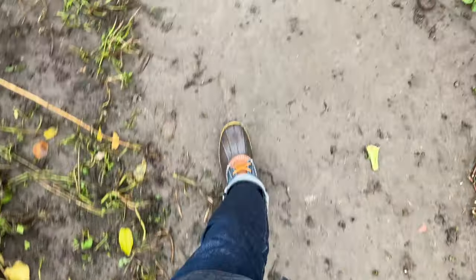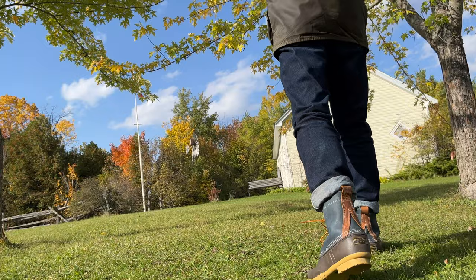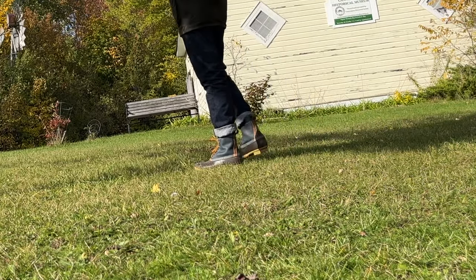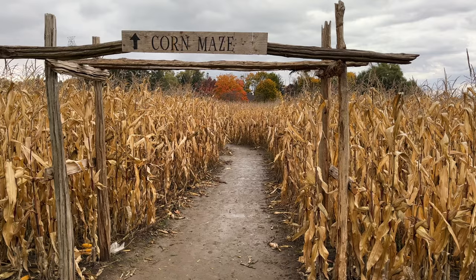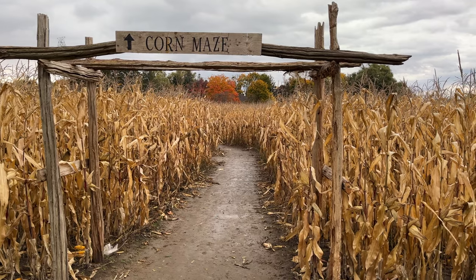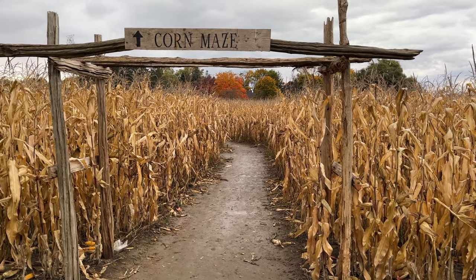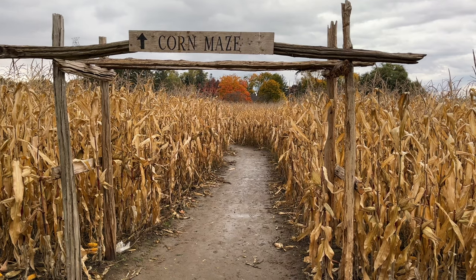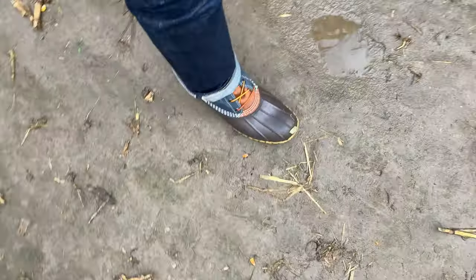L.L. Bean boots are not suitable for every occasion, as with any other work boots actually. But they are comfortable to wear and keep my feet warm and dry during these cold and rainy days in fall and spring in Ontario, Canada. They may not be perfect boots for strolling down the city, but you will welcome any rainy weather with them. They are a perfect boot for rainy days or countryside wet and muddy walks. For aesthetics, they are beautiful in their own fashion.